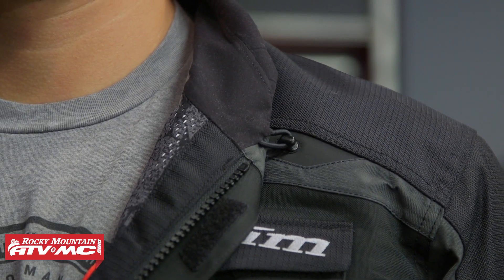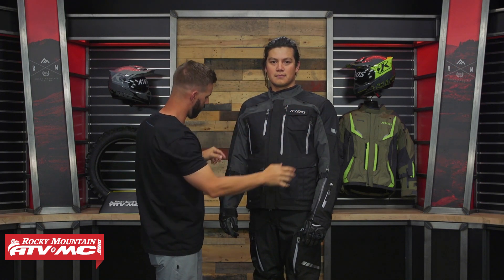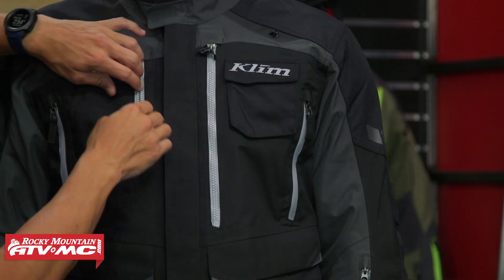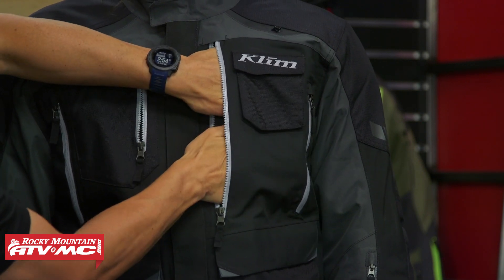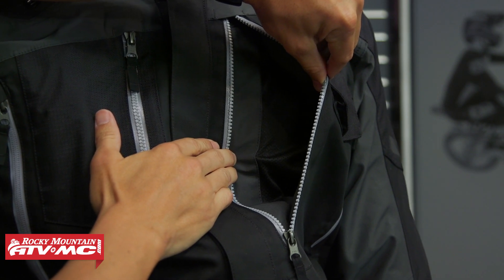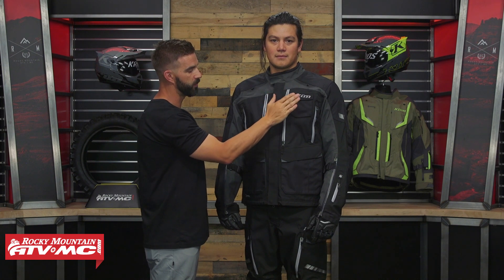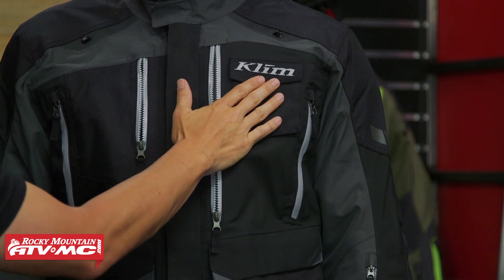Like we've seen on other Klim jackets, they give you a lot of reflectivity — up on the top of the chest and on the arms. Klim always tries to make the reflectivity mimic the actual shape of the human body so a car can recognize you. You've got a large pocket on the right side that doubles as a vent because there's mesh behind it. The left chest pocket is specifically for your GPS communicator — your Spot or Garmin inReach Mini — great to have on you versus on the bike, so if you go down you always have it with you.